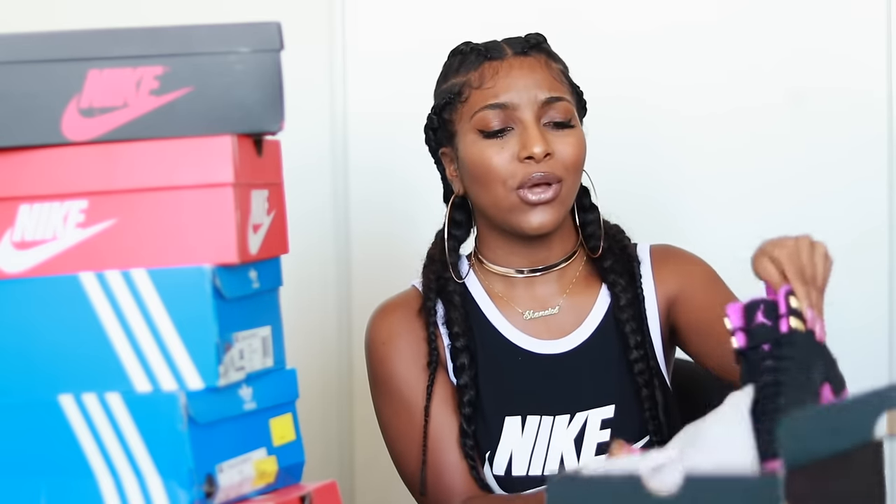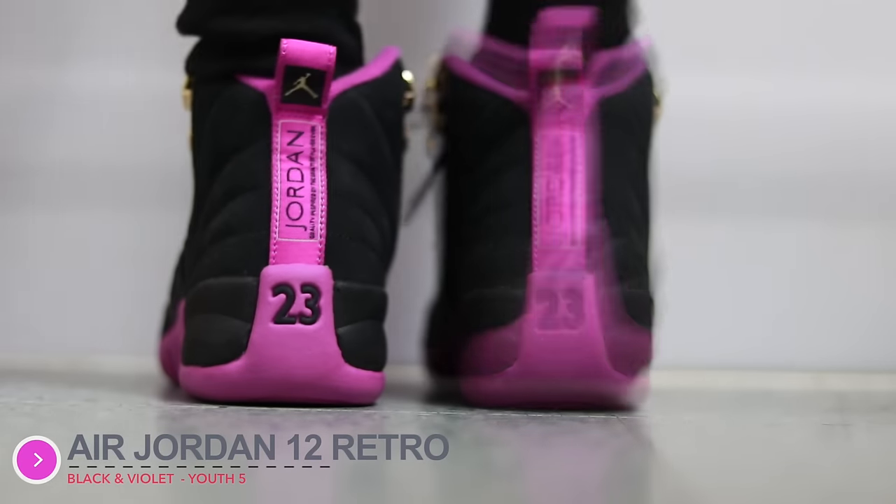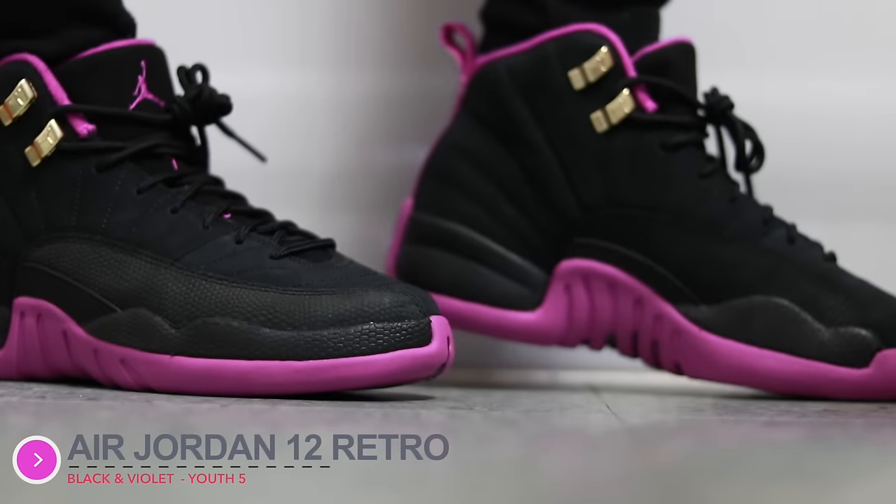I'll start off with my Jordans. The first shoe is the Air Jordan 12 Retro in black and violet. I got this mainly because it had purple bottoms, and purple is my favorite color. It just looks so good together — it has the Jordan sign, gold detailing, and Jordan 23 at the back. I love this shoe so much. I haven't worn it yet but I'll probably wear it with all black so it just pops.